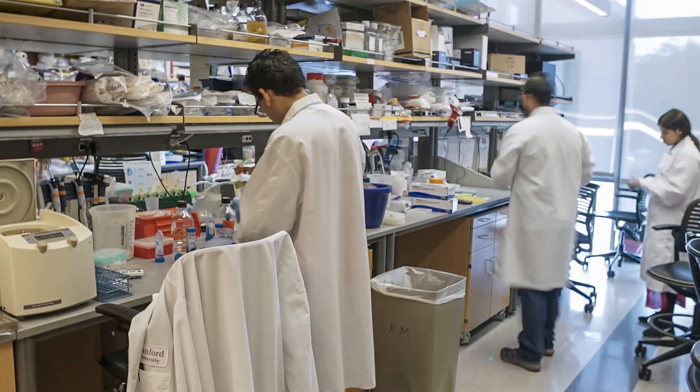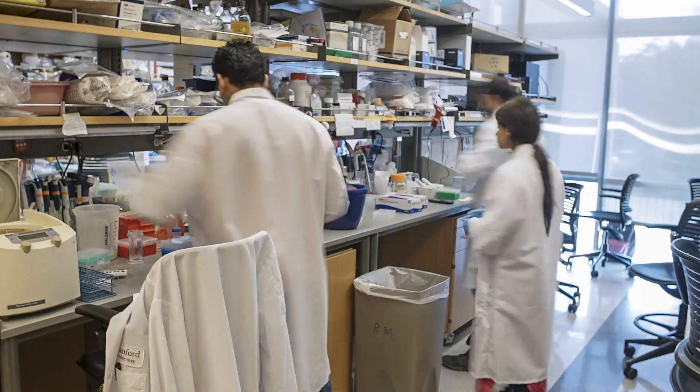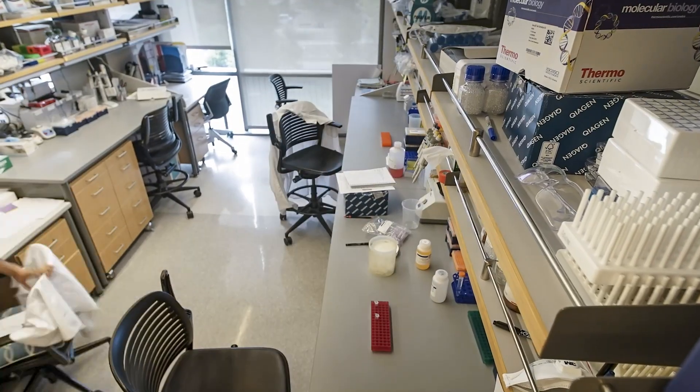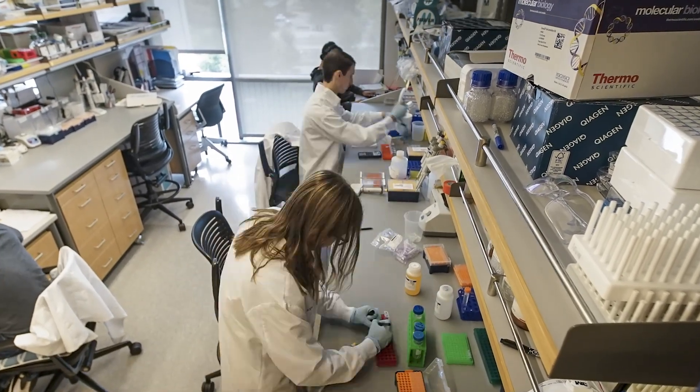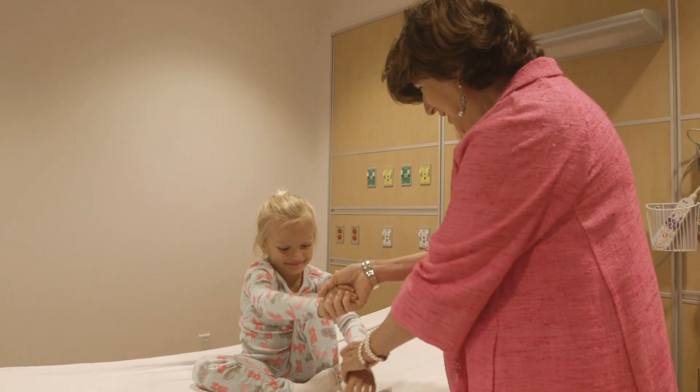There are many products now sitting on the shelf of a laboratory that have the potential to cure many incurable diseases. The Center for Definitive and Curative Medicine wants to bridge these two worlds and bring them together to cure patients with truly curable diseases.